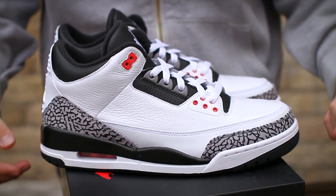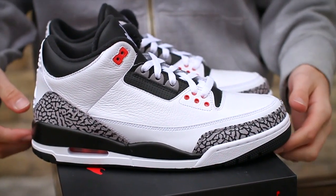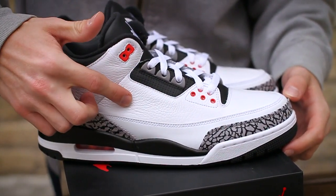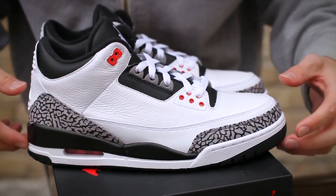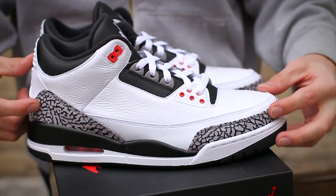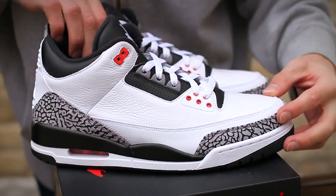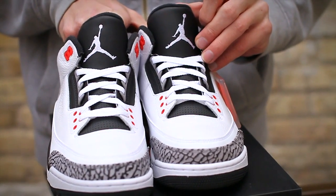This take on the model uses a quartet of colors that make for a simplistic design but a classic appearance. It starts with a majority of a white soft tumbled leather up top, as well as a smooth leather around the mud guard, which transitions into the classic elephant print in the traditional cement and black colorway. White is also seen on the laces and the tongue Jumpman logo.